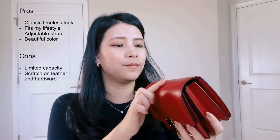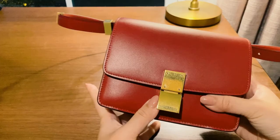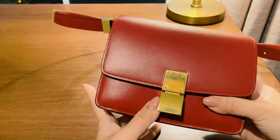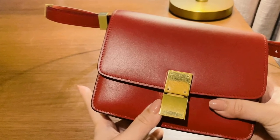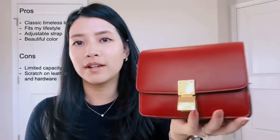Also, because it's smooth leather, sooner or later there's going to be some scratches, even though I haven't seen any with my heavy rotation. Also this metal hardware — because I bought it secondhand, when I received it it already had some faint hairline scratches. But I don't really mind at all. I think this bag has a vintage look and vintage feel, so I like that. I actually use this bag and I don't mind that there's a little bit of wear on it.